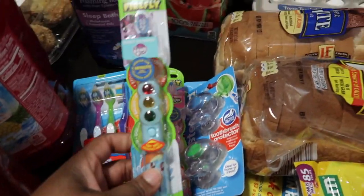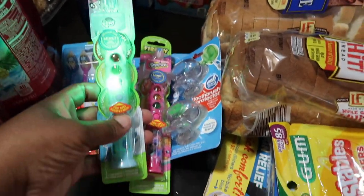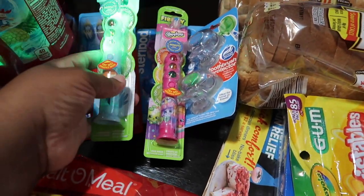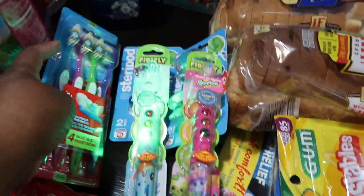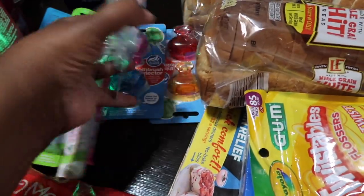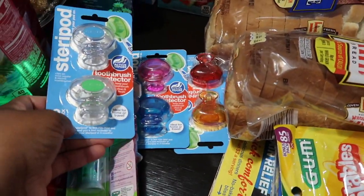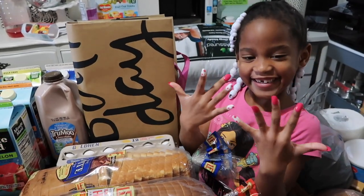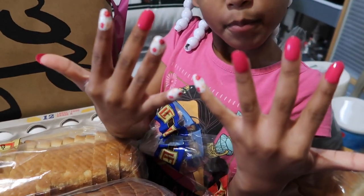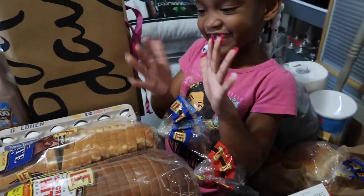I bought new toothbrushes for everybody — these are the Firefly ones that blink. Blue for Kinsley, pink for Cadence. I also bought Colgate toothbrushes for everybody else and toothbrush protectors in different colors for everyone. One of the kids came over to say hi and show off her cute nails!